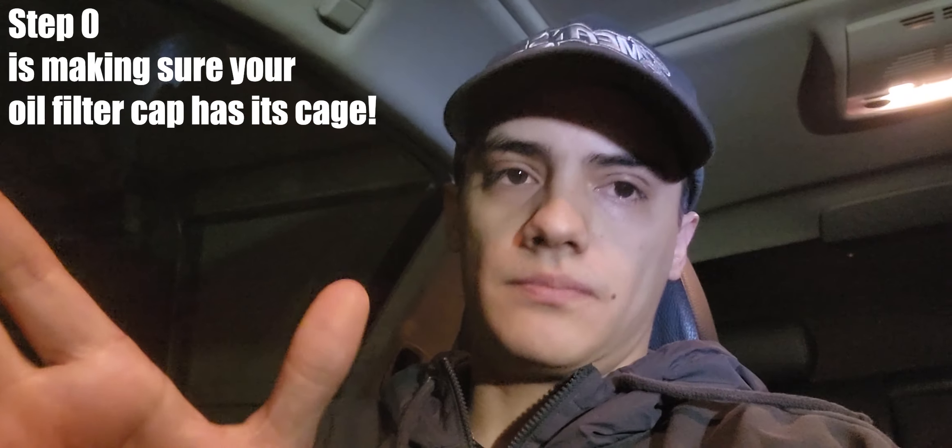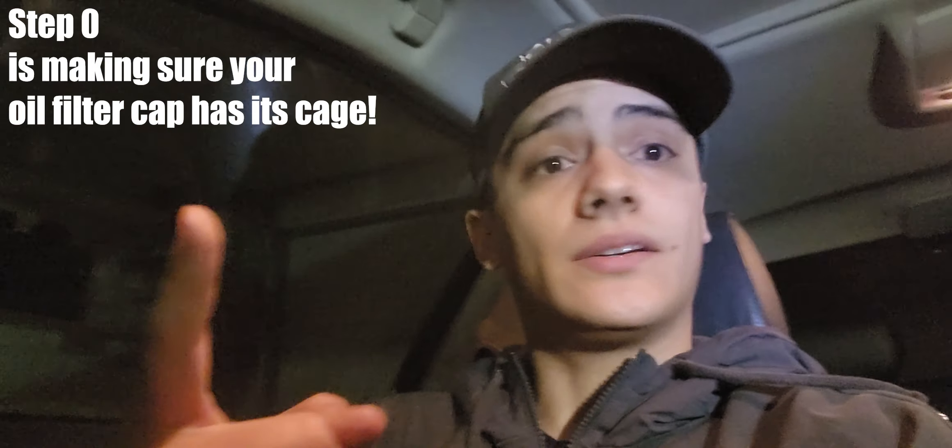At this point I knew it wasn't the vanos solenoids because I'd had two brand new pairs, the second being OEM. I tried swapping the vanos intake to exhaust and exhaust to intake — still throwing the intake code. Step one is replacing your vanos solenoids; that's probably what everyone wants to do, or at least clean them. I tried cleaning them, it didn't go away, so I ended up replacing them. After replacing them I started doing more research because I was getting other symptoms — the injectors are ticking a little bit louder.